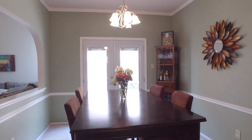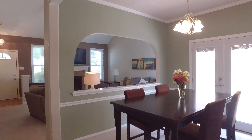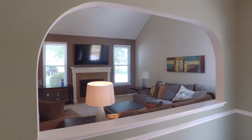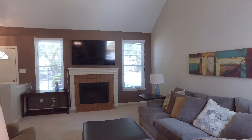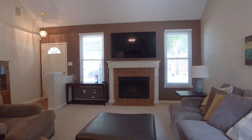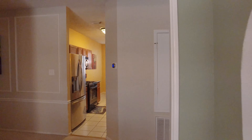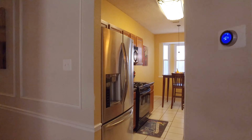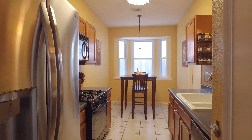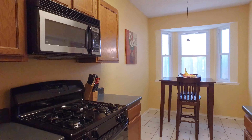A beautiful dining room with French doors leading you outside. The home offers a large eat-in kitchen — 1,520 square feet of space and a large utility room. This beautiful kitchen is waiting for you. Just imagine the meals you could prepare in here.